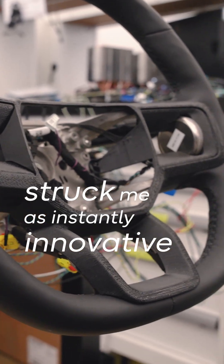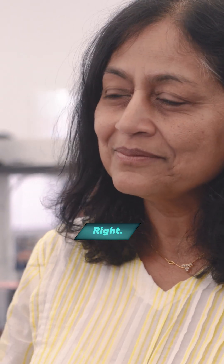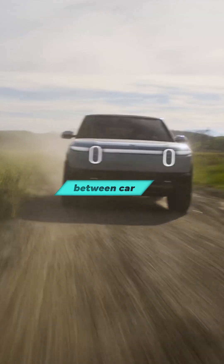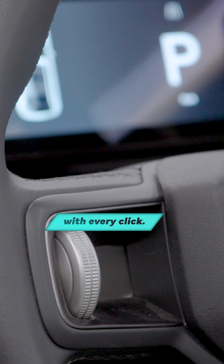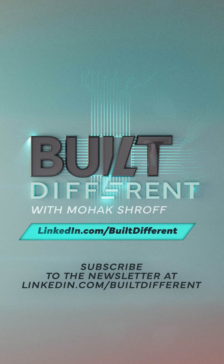Playing with these struck me as instantly innovative, like playing with something that's very future forward. It's tiny little details like this that have such a massive impact — a connection between car and driver with every click. Stick with me, we're just scratching the surface of what it means to be built different. Subscribe to the newsletter at linkedin.com/built-different for the latest.